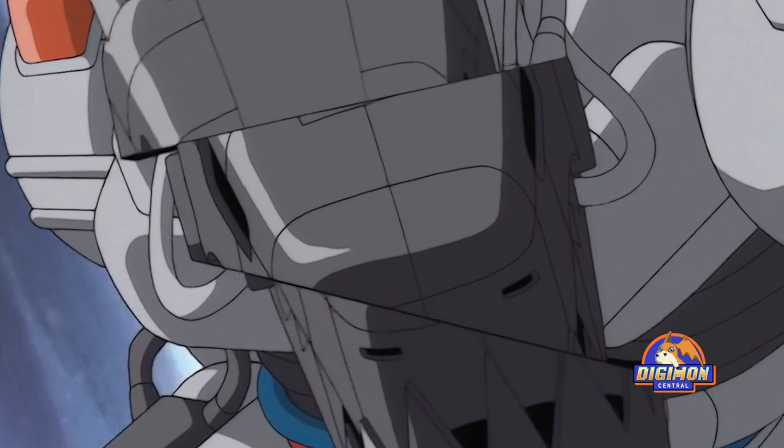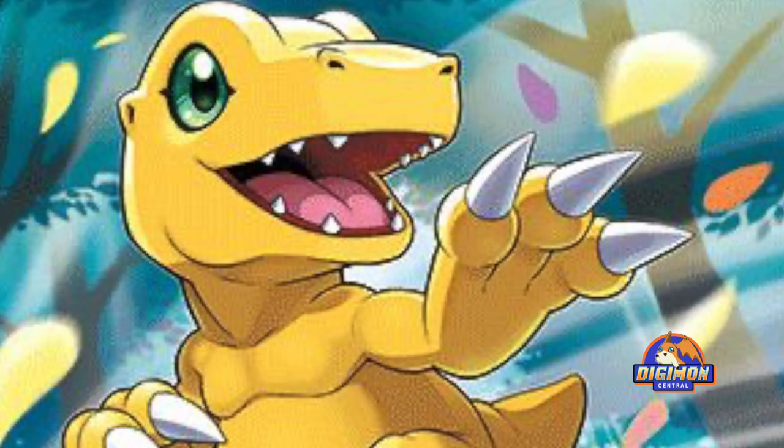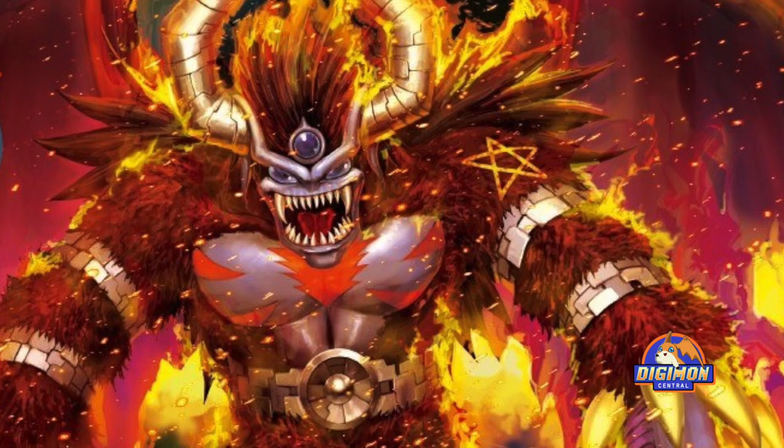Even though MegaDramon's design ended up being iconic, it took some time for the designers to get there, as the first iteration had a lighter body, both in color and details. Did your favorite Digimon design make the list? What do you think of this choice made by the majority of fans? Tell me in the comments below.